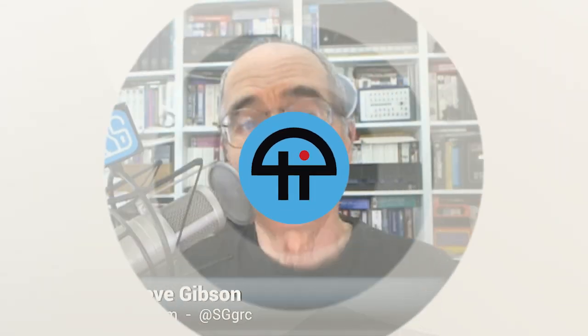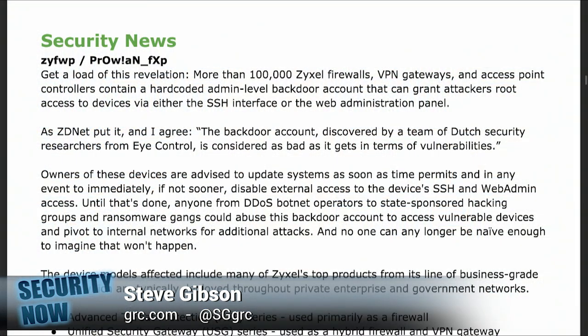This is TWiT. I titled this one ZYFWP slash capital P — that's all lowercase by the way — then capital P, lowercase r, capital O, lowercase w, exclamation point A, capital N, underscore, lowercase f, capital X, lowercase p. What is that? If you just listened to this, you now have the ability to log in to more than 100,000 Zyxel firewalls, VPN gateways, and access point controllers on the internet. It's unbelievable.